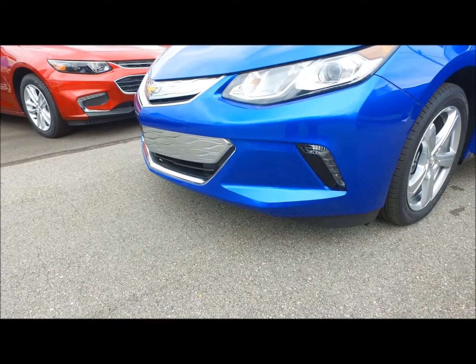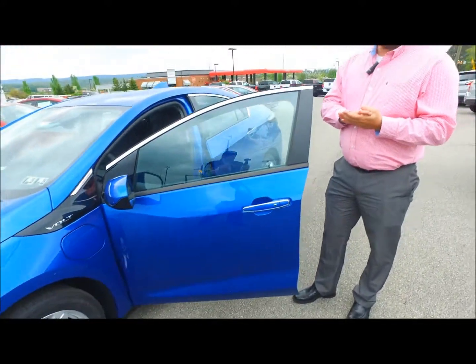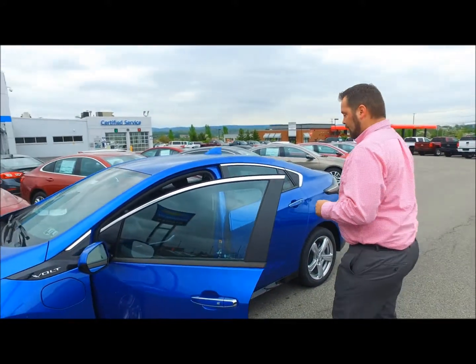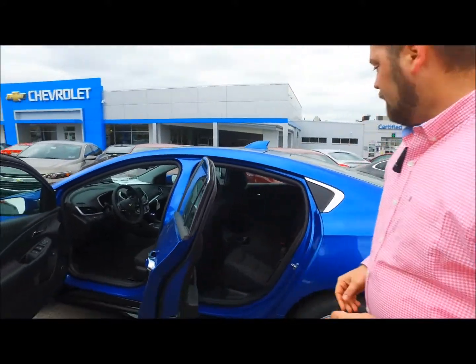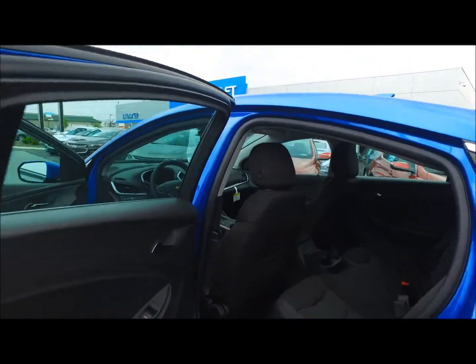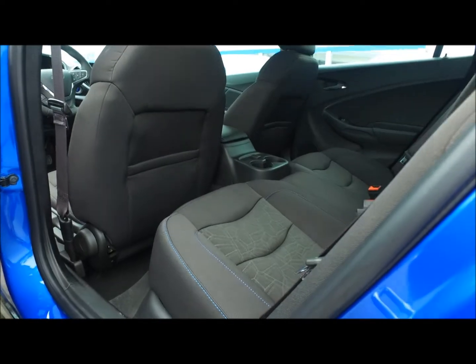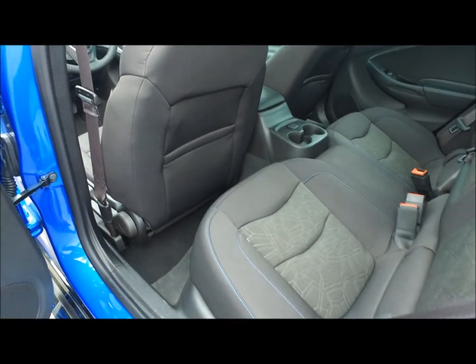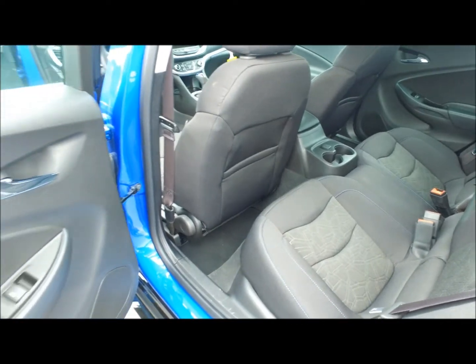Every Chevy Volt is equipped with 4G Wi-Fi, so you'll have your own mobile hotspot anytime you need it. If you take a look back here, you've actually gotten a little bit more room in the back than the previous generations. Everything is designed to keep your eyes up on the road.